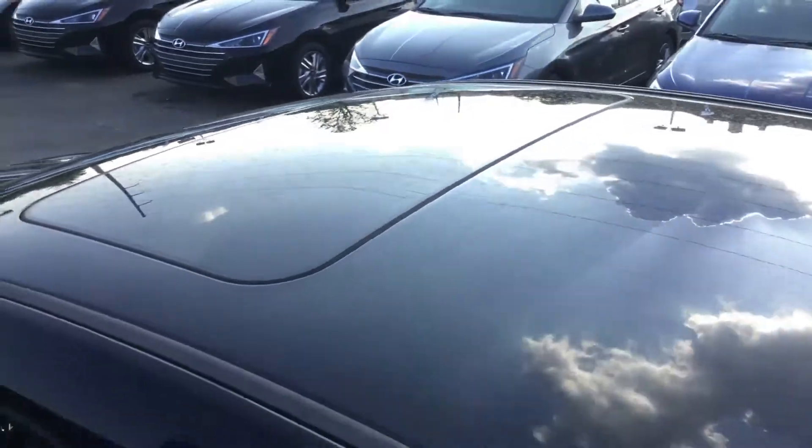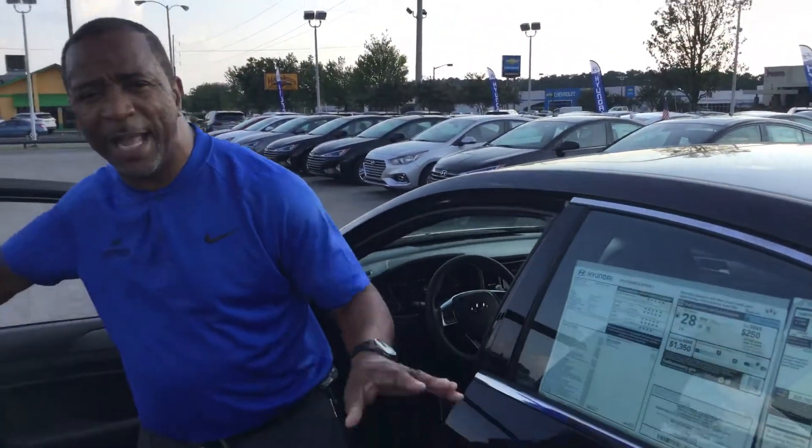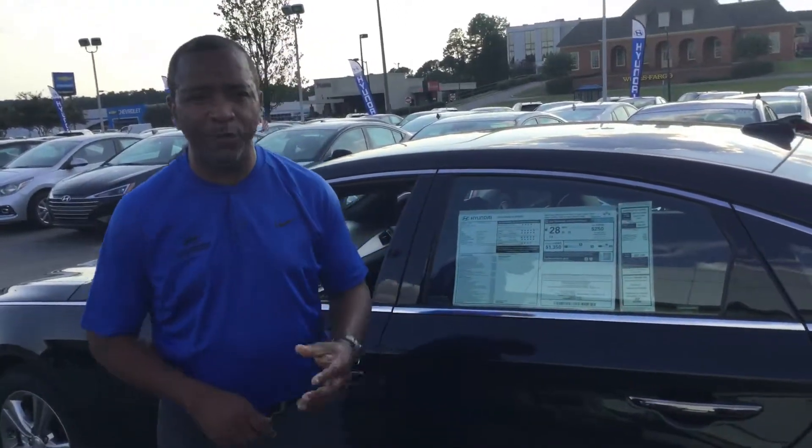This Sonata gets 28 combined highway gas mileage, runs on 87 octane, and has a 10-year, 100,000-mile powertrain warranty. Here at Tameron, we double that to a 20-year, 200,000-mile powertrain warranty, plus a 5-year, 60,000-mile new car warranty.